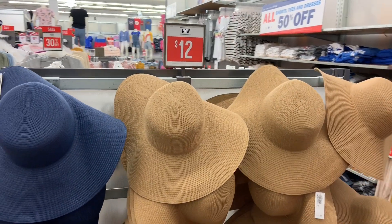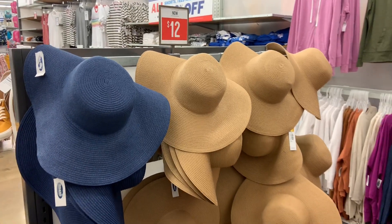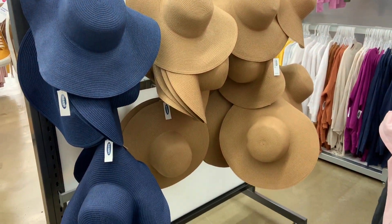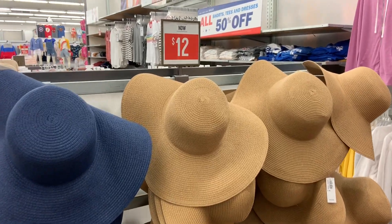Wow, this is such a good option for a summer hat. If you still haven't gotten one for the summer and need one, this is a great place to get it. It's only $12 — you don't have to wait for shipping or anything, you can just buy it in the store. So cute.